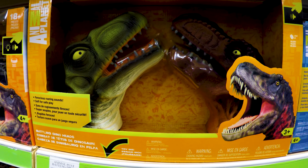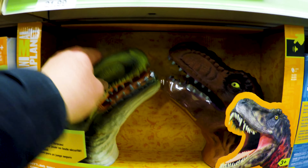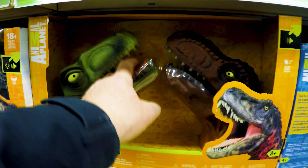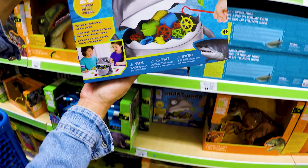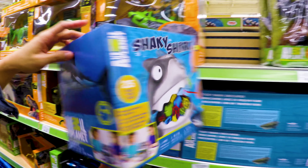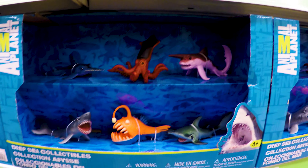Animal Planet Battling Dinos. I don't know how that works — just the hiss, roaring sounds. These are totally rubberized, guys. Look at this one. There goes my hand. Some of their games — Shaky Shark just ate up all your junk in the trunk. I didn't know they made any games. So they're definitely expanding out with their toy line, that's for darn sure.